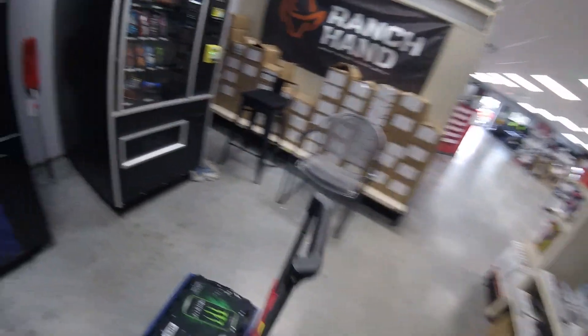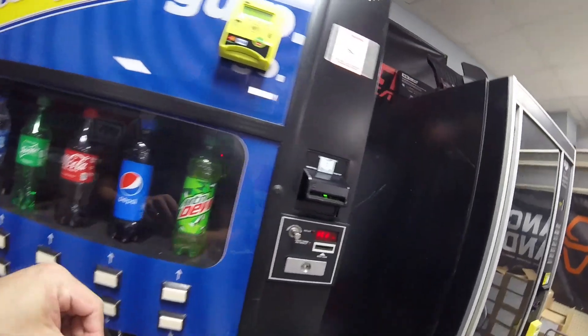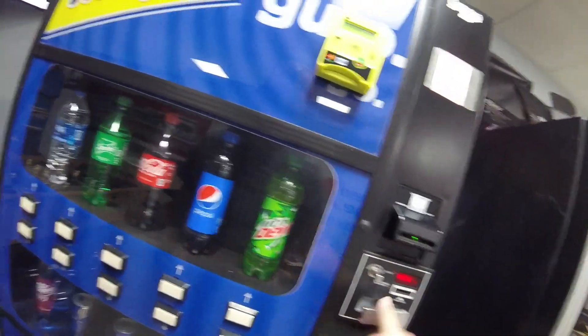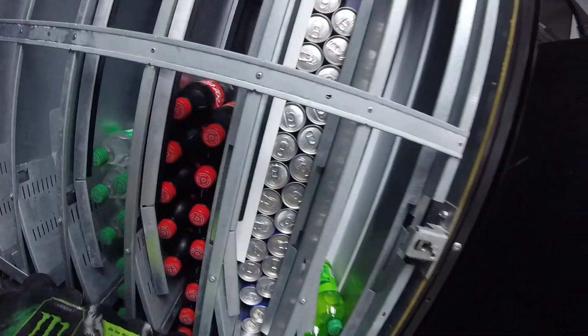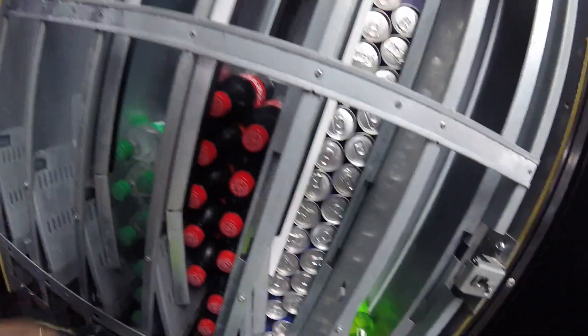Let's get right into this video. As you can see, we've got lots of drinks and lots of snacks to stock up, including that Monster Energy. This location has actually asked us to change out the regular Monster for the Ultra White Monster Energy drink, so we're going to be doing that in a future video. That was in our last visit to this location, so we're still going to stock up the regular Monster Energy in this machine until we actually make that change.